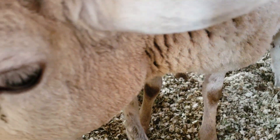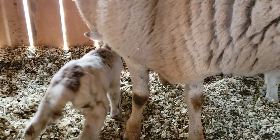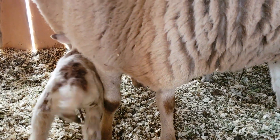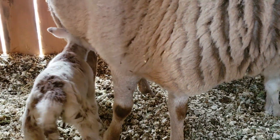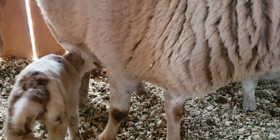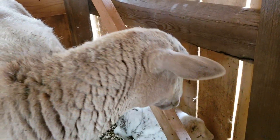We penned her up here in the shelter, just used some pallets and some baling twine to keep her confined and make sure that these guys latch on good and she bonds with them. I don't know if we're going to end up with the other girls all lambing in the next day or two, but we'll see. We're ready now — I certainly wasn't ready to expect this today. But you did good, Sienna. First-time mom, she did pretty good.